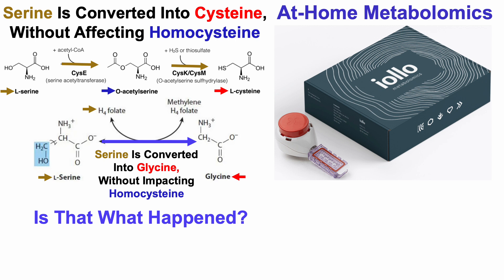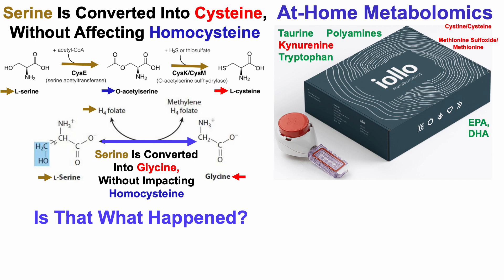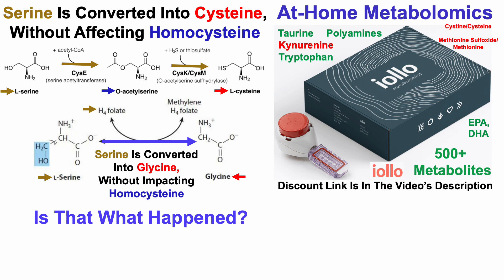If you're familiar with the channel, you've seen me use this kit, which is a goldmine of metabolites and metabolite data — for kynurenine and tryptophan as part of the de novo NAD synthesis pathway, taurine and polyamines which extend lifespan, cysteine, methionine sulfoxide divided by methionine as markers of oxidative stress, EPA and DHA fish oil fatty acids which decline during aging. This kit covers 500-plus metabolites, with a discount link in the video's description.